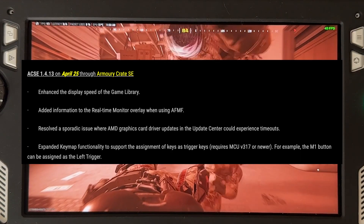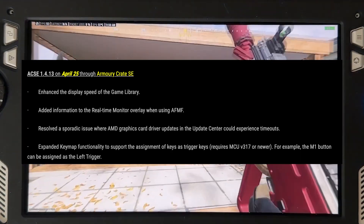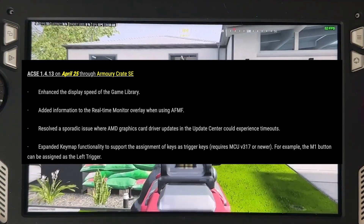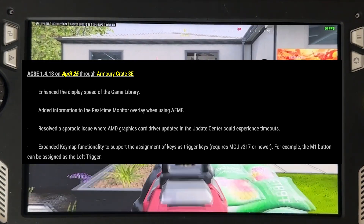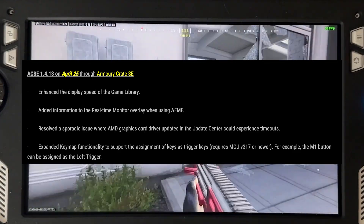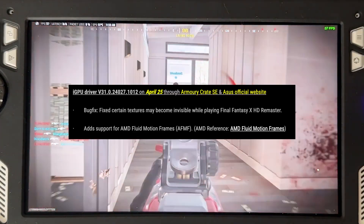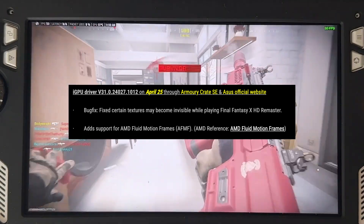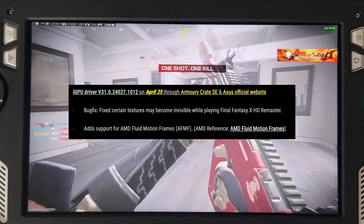There is more stuff coming tomorrow besides AFMF in Armory Crate. There will be real-time monitoring of AFMF usage, a fix for a bug where updating your graphics driver would cause a timeout, added key mapping functionality in the form of trigger keys, and a more specific iGPU update fixing invisible textures in Final Fantasy X Remastered.